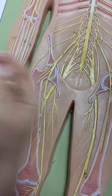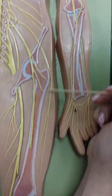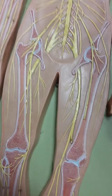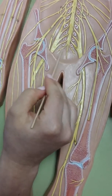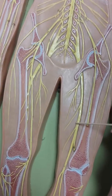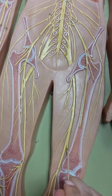Then for the sacral plexus area. The posterior femoral cutaneous is this one, so you have the lateral femoral cutaneous and posterior femoral cutaneous. Then the pudendal are these two little dots.